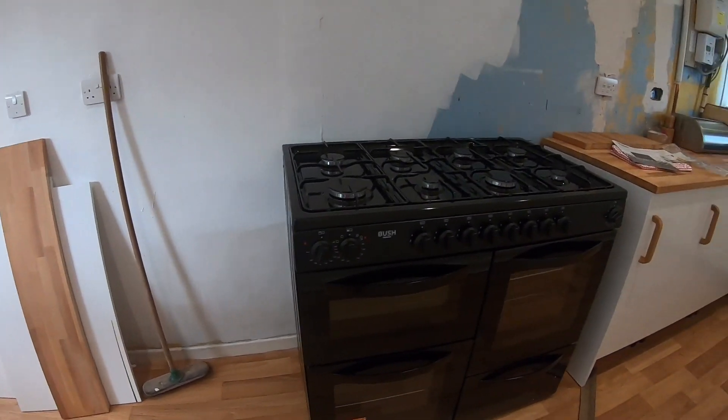Moving swiftly on — this is the highlight of my entire kitchen. We finally have an oven! Let me tell you the struggles we've had with this oven. We ordered one from PC World not long after we moved in — it got delivered, all fine, no problems. But then we got somebody to come in and plumb it all in, and the oven was faulty. The hob worked but the oven didn't. We got in touch with PC World, waited over two hours multiple times, finally got an answer, got a refund, they took the oven away, and then we ordered another one from Argos.